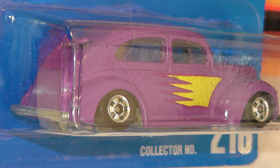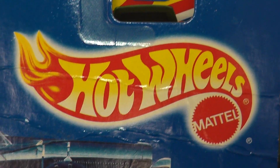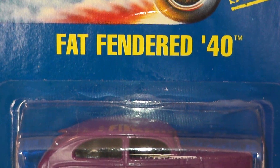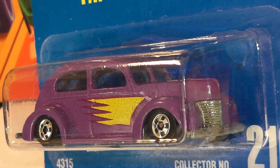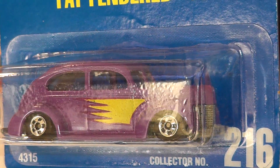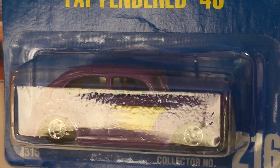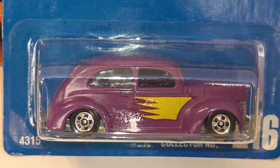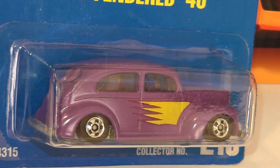Now onto another Larry Wood design — we have the Fat Fendered 40, also known as the 40s Ford two-door. Introduced in 1983, this one represents the 2001 collector number 216 in a lovely shade of purple. This is another of Larry Wood's castings that has stood the test of time, as this one is also still produced from time to time.